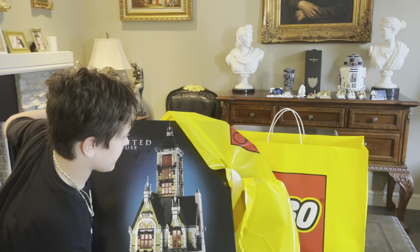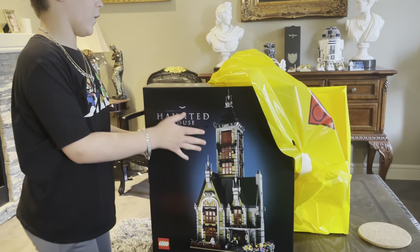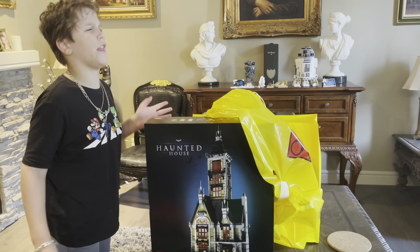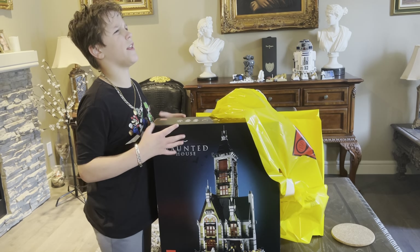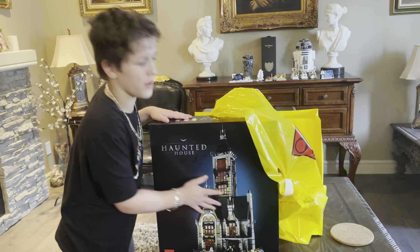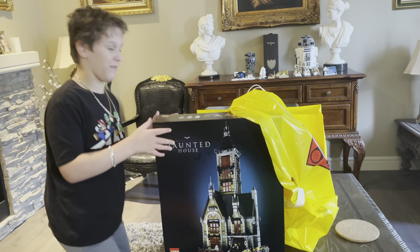I got the Lego Haunted House. Now you guys, if you've watched my channel before, you already know I have one — I bought another one. I don't know if I'm going to save it, I don't know what I'm going to do with it. I just have it. I might even put it for display one day.